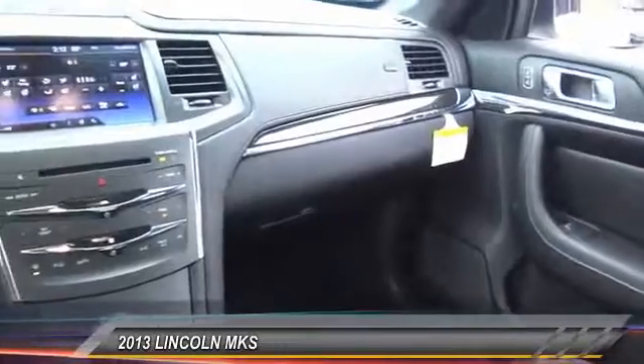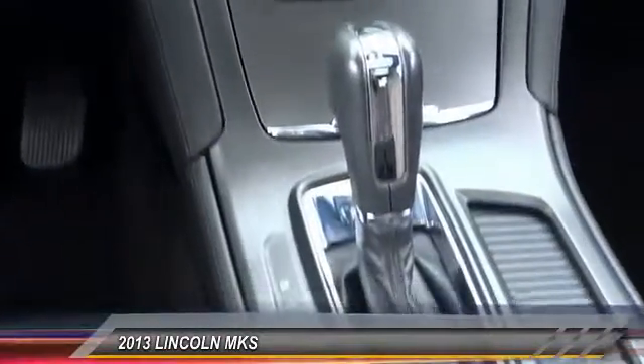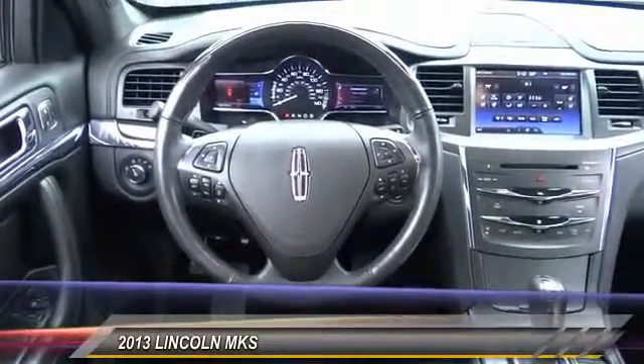navigation system, heated seats, keyless entry, traction control, Bluetooth wireless data link for hands-free phones, leather-wrapped steering wheel, automatic stability control, four-wheel ABS, auto-dimming rear-view mirror, PPO.